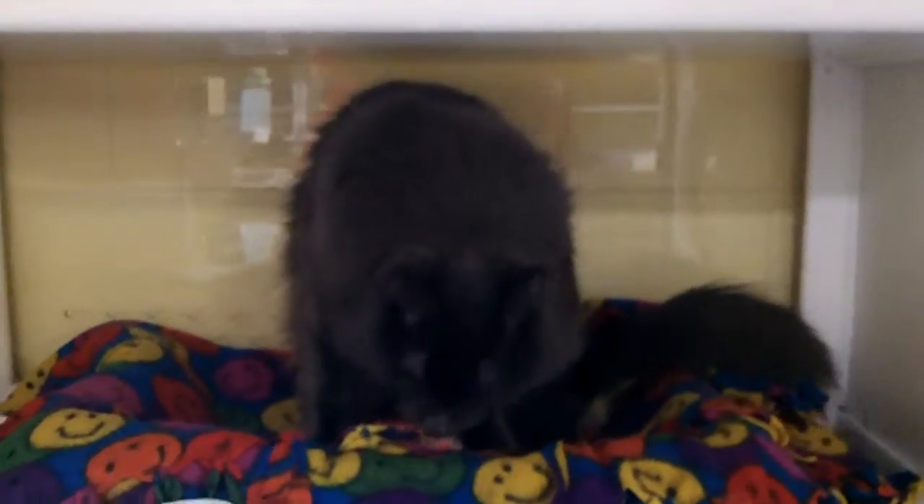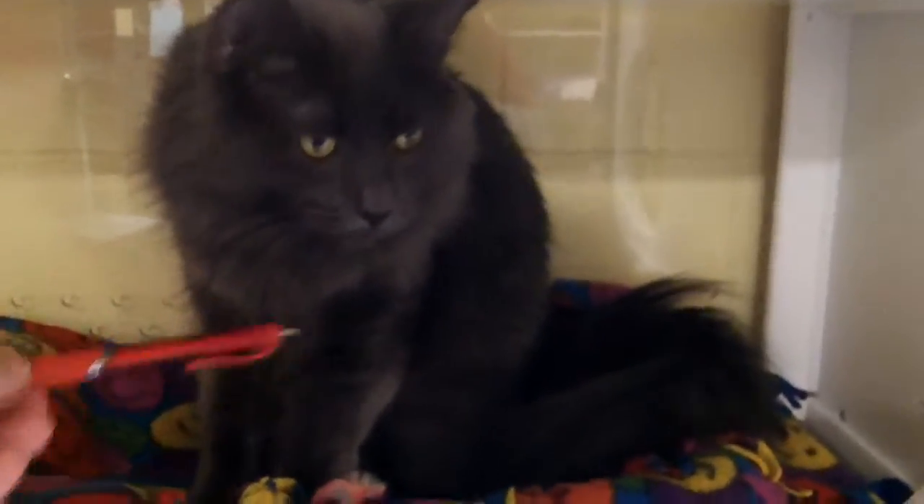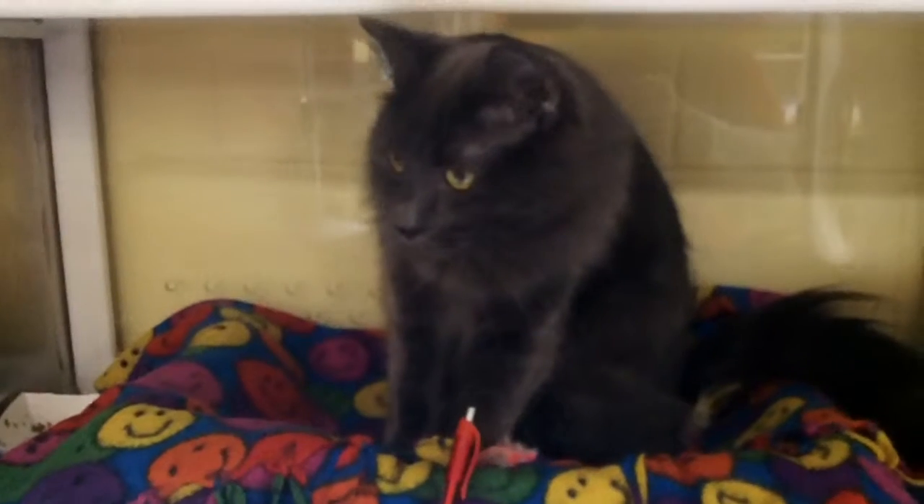If you think that lucky person could be you, then come on down to Wayside and say hello to this handsome, playful, loving guy. His name is Oslin and he is available for adoption here at Wayside. And if you have a nice red pen, he'd really like to play with that. This is Oslin — come on down and say hello to him at Wayside today.